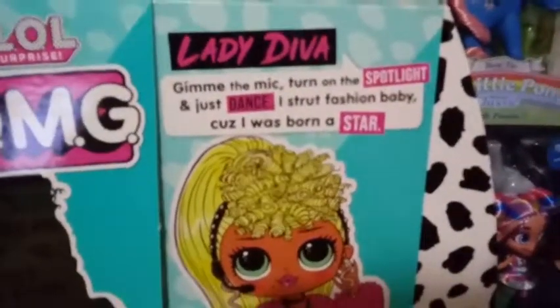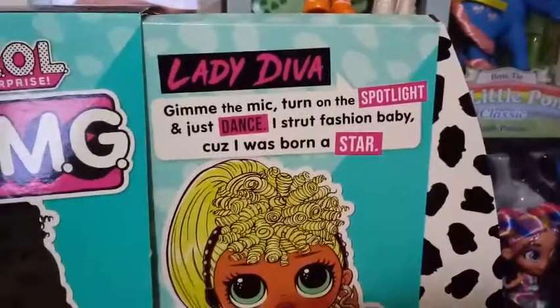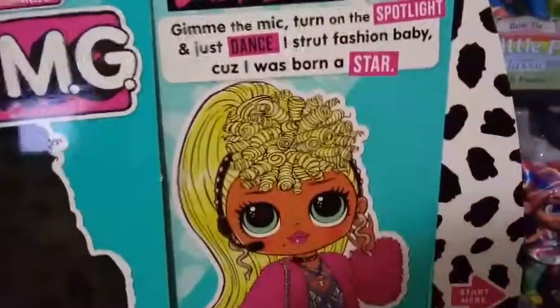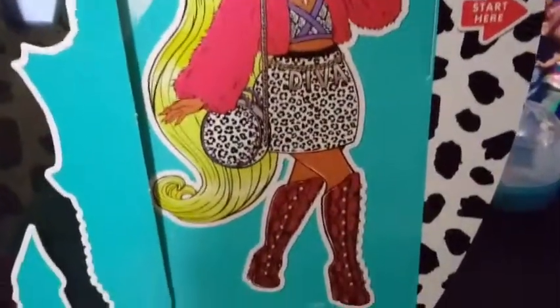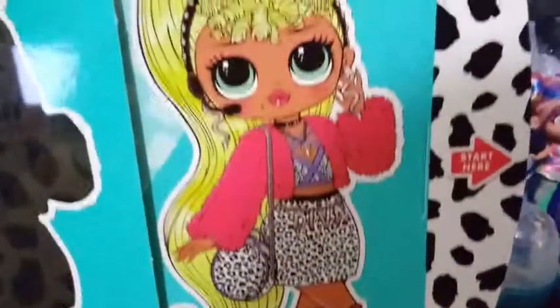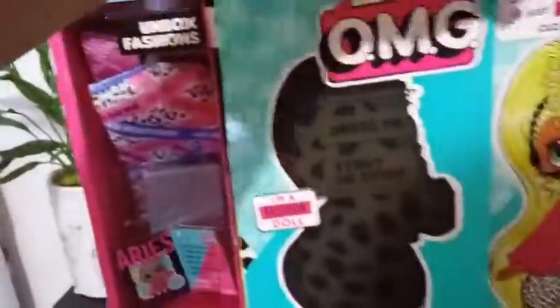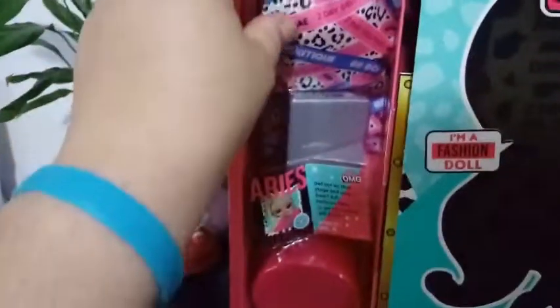You can pause that if you want to read that, but it's exactly the same on all the other boxes. Here is a look at her box art, uncovered out of the silhouette. It says: Lady Diva — give me the mic, turn on the spotlight, and just dance. I strut fashion, baby, because I was born a star. And then we move over to this side where we have her fashions.